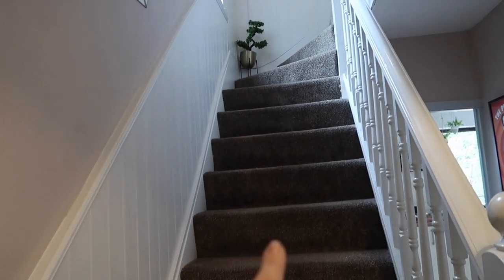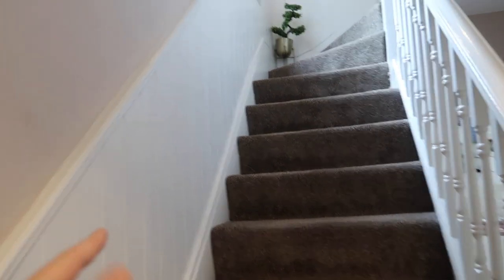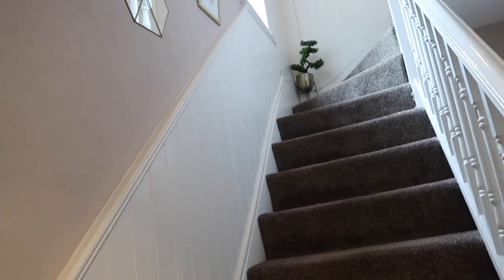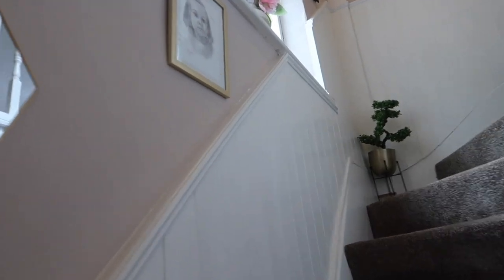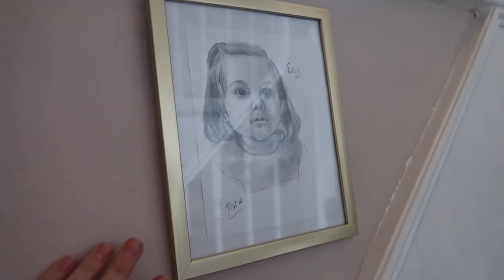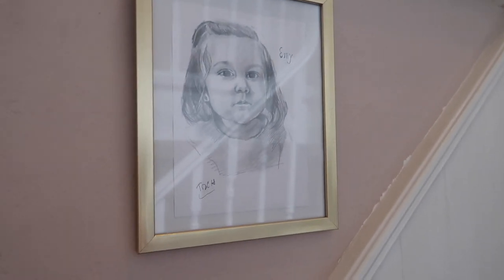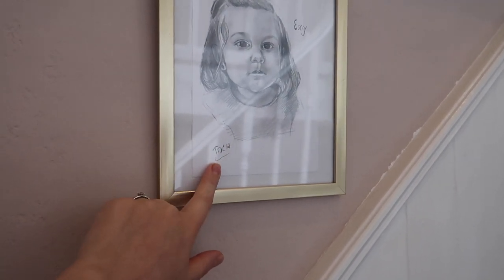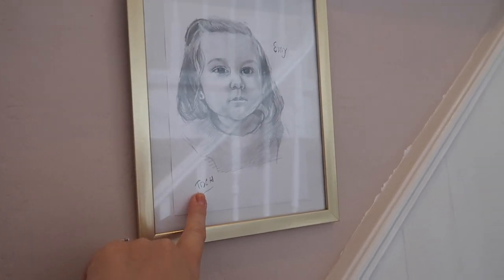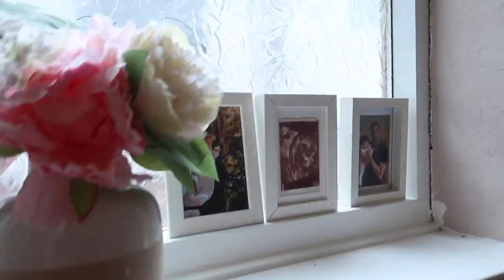Moving on upstairs — we did change the carpet in here. It's quite dark and I wish we'd gone for something lighter. I painted the walls with Dulux paint — I can't remember the exact name. Here I have a little mirror, and this is very precious and close to my heart. It was hand-drawn by my cousin who unfortunately passed away because of cancer. It's his signature — a portrait of Emilia — and it was his present for her.